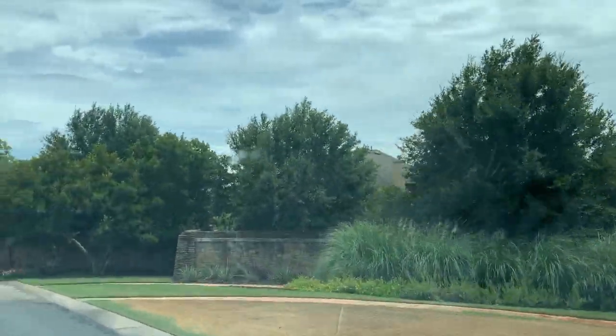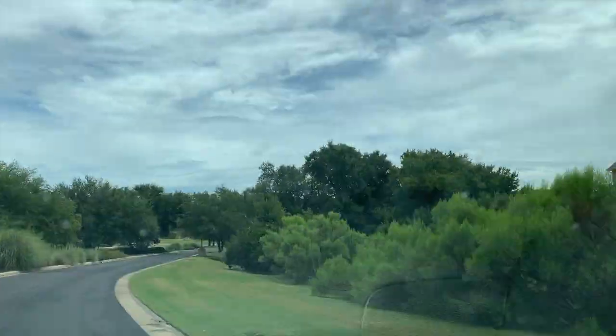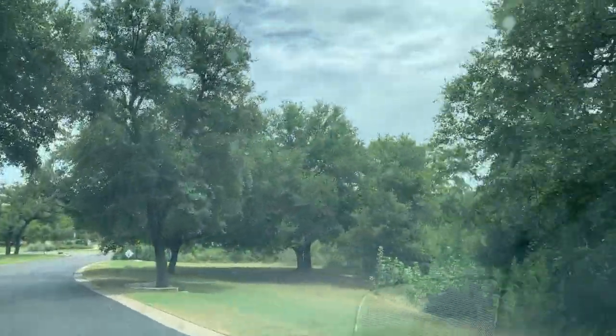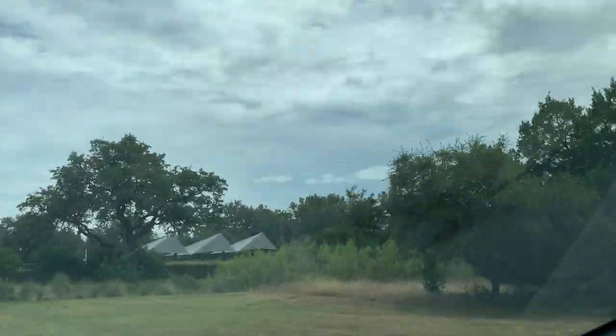So much green space in High Point. There are over a thousand homes in High Point and they are still building. You have traditional architecture with brick and stone in High Point. Quite a few of the homes have the Texas limestone. Here we have the resident club at High Point.